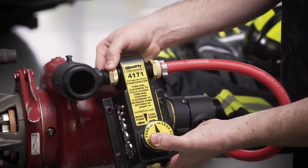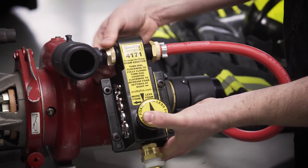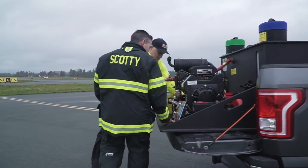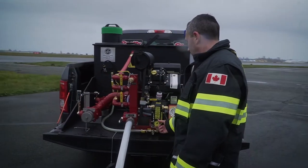The Scottie 4171 is very easy to install — you'll be flowing foam in less than five minutes. The firefighting capability of this CET SCID unit is enhanced with the addition of the Scottie 4171 foam unit.